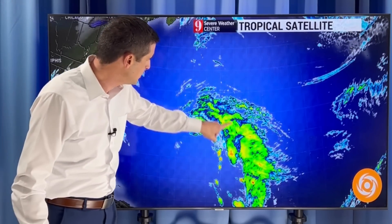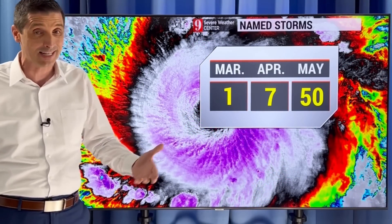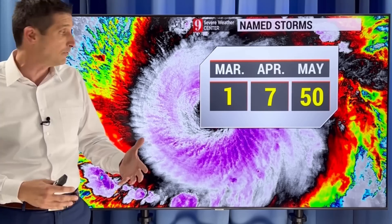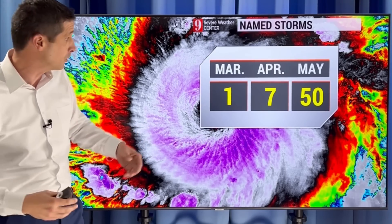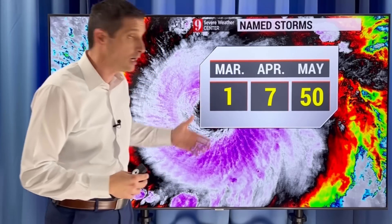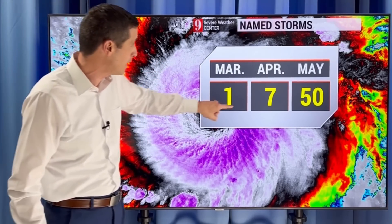You can see that spin right there. This may have been, at least briefly yesterday, the first named storm of the season. Not sure if they're going to go back and classify it, and it is very rare for this time of year — March is the quietest month. Looking back at history, January, February, and March combined have only one named storm on record.